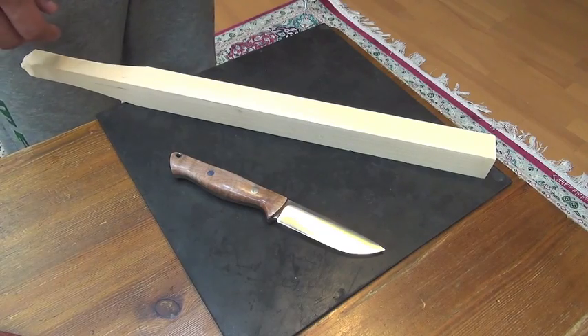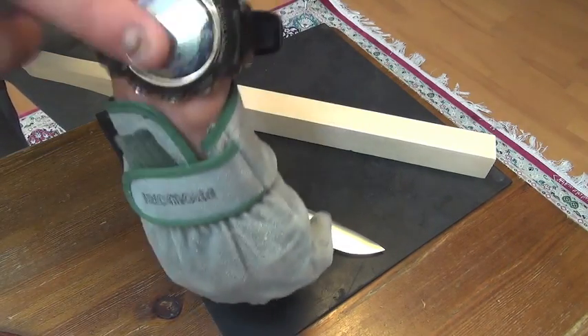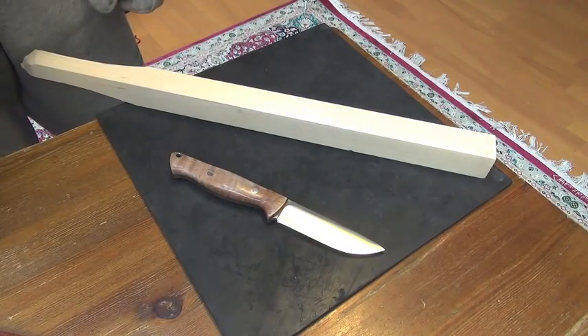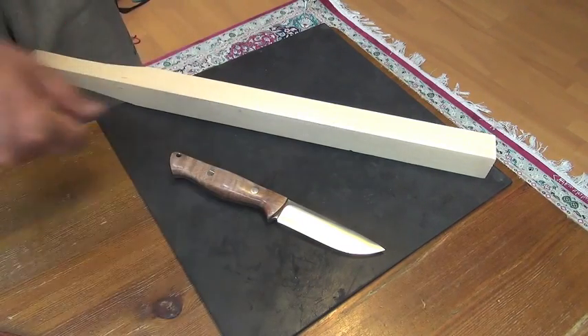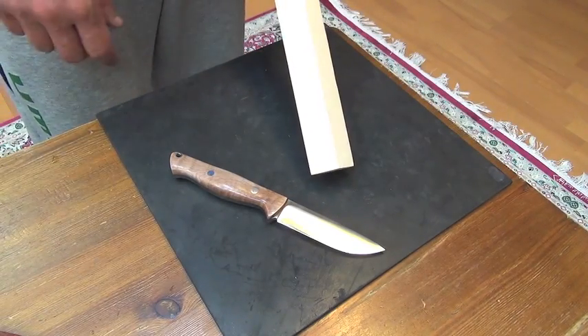I don't count the time, but the number of cuts. That will be better.